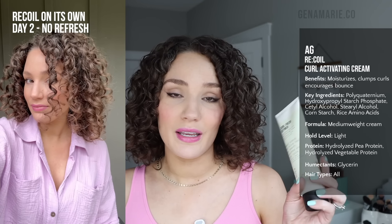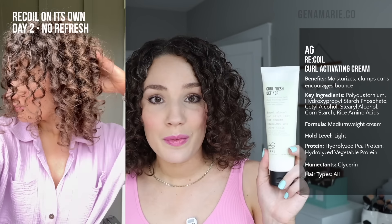I'm going to have a reel on my Instagram comparing AG Recoil to the AG Fresh Definer, which is another one that gives a little bit of hold. I actually got a little bit more hold out of the Fresh Definer, and it totally makes sense because it has multiple holding ingredients higher up in the list — starch, which helps with curl clumping and plumpness, Polyquaternium-55, glycerin, and modified cornstarch. Glycerin is a great ingredient to keep gels moisturizing — definitely look for that if you have very dry or higher porosity hair.